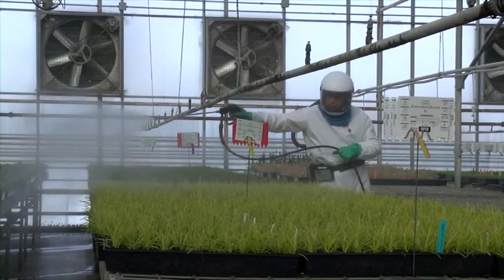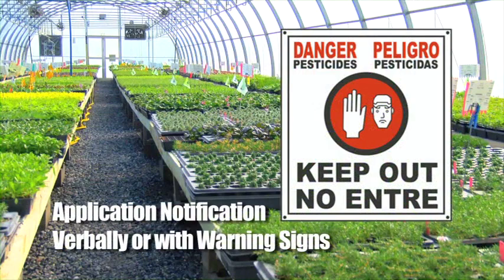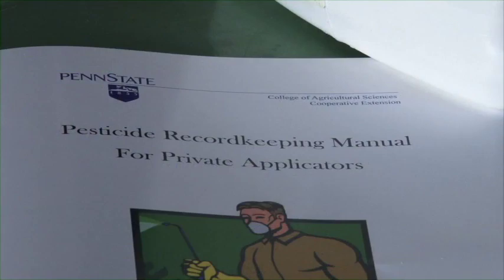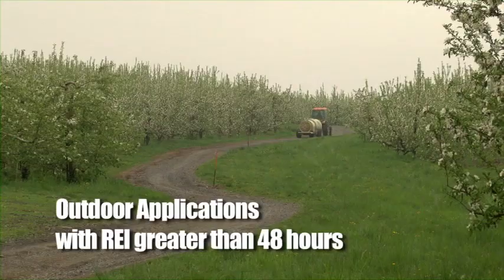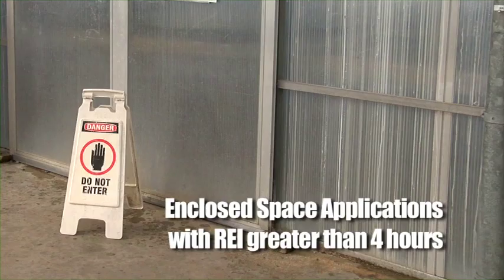Just as important is the employer's responsibility to notify workers of pesticide applications in areas that are under an REI, either verbally or by posting warning signs. All pesticide applications are to be documented with proper paperwork kept up to date at the central location. Your employer may direct you to perform these notifications. If so, always remember to properly post DO NOT ENTER signs. They are required for outside applications of pesticide materials with an REI greater than 48 hours, and for enclosed space applications with an REI greater than 4 hours.